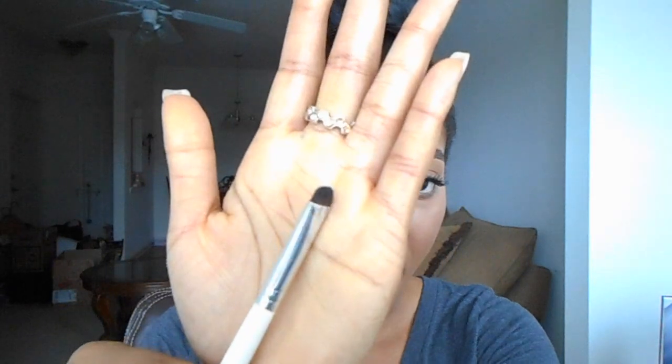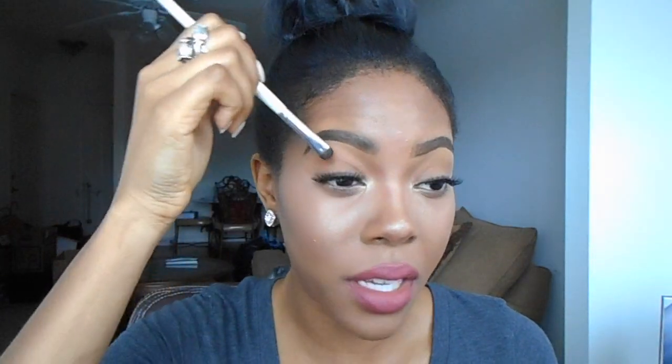The last brush I have from e.l.f. is the e.l.f. smudge brush. It's really little and has a flat top. I'll use this to just pat color on right in my lash line, or in my water line. I used it today in my lash line because I put some black shadow on before I put on my eyelashes.